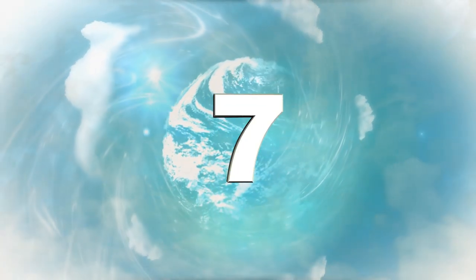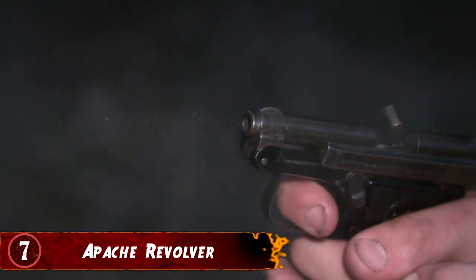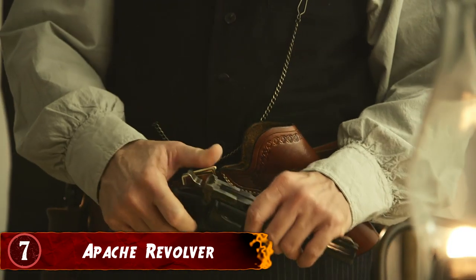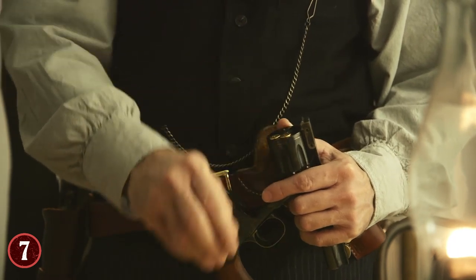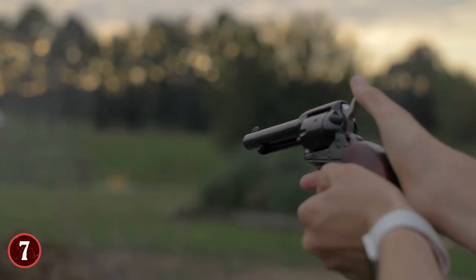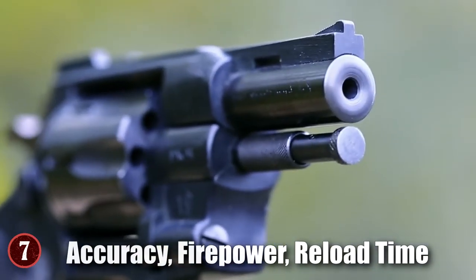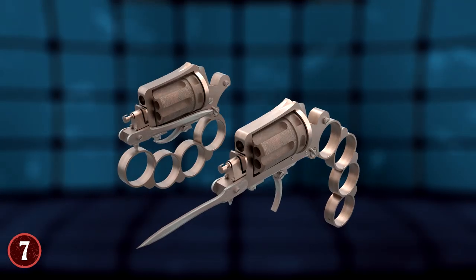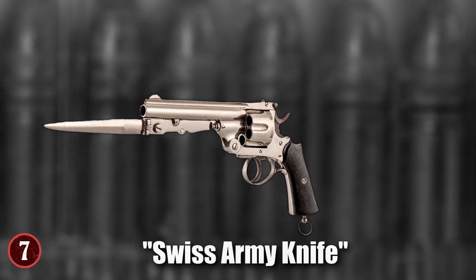Number 7: Apache Revolver. Despite what the name suggests, this was not a gun used by Native Americans in the US. Rather, it was a very popular gun used in France during the 1900s, and is one of the most unique guns ever made due to its multipurpose design. Guns are meant to shoot a target from a certain distance, but the Apache Revolver wasn't just a gun — it was also a knife and a set of brass knuckles, earning it the nickname the Swiss Army Knife of Guns.